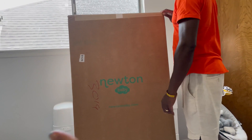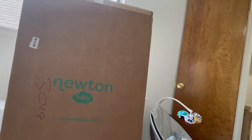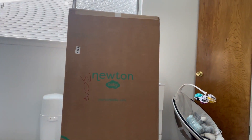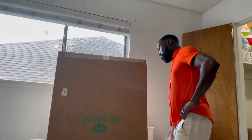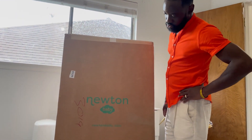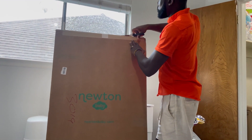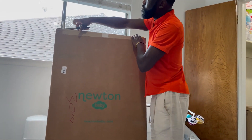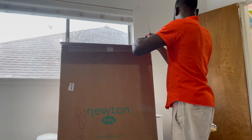We have a Newton Baby mattress. I'm super excited about this mattress, guys. It was gifted to us and we're excited because it really gives us peace of mind. One of the things about Newton Baby is it's breathable. While he's sleeping, if he happens to roll on his face or whatever, I'm able to have peace of mind because it's breathable — you can literally breathe through it. I'm going to have Kofi do the test.